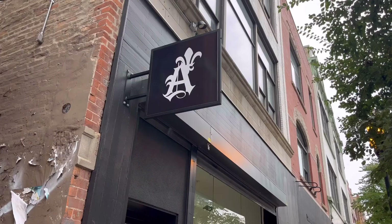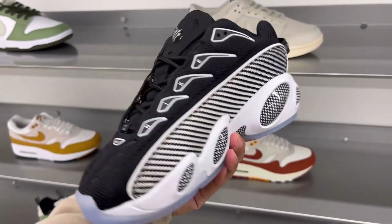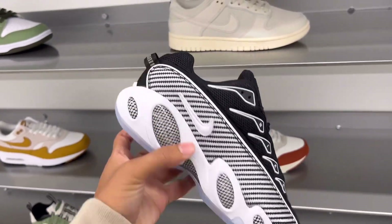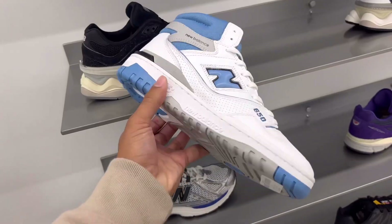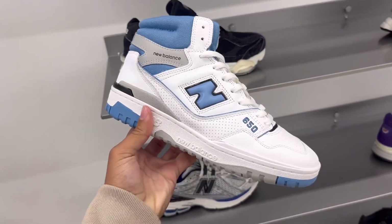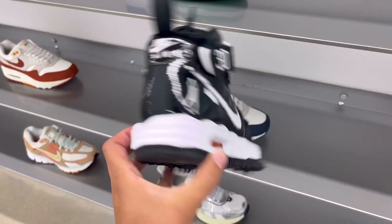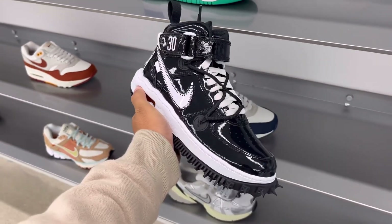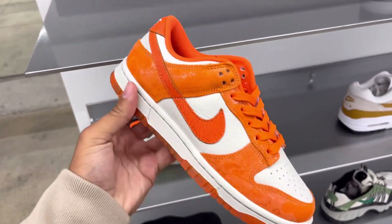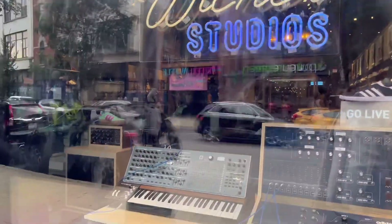Next up I went to a new retail store called St. Alfred. I'd never noticed it before, but they had the brand new Drake Nocta glides — and boy are those ugly, not a fan at all. But they did have these New Balance highs in that UNC colorway, which I love. They also had Off-White Jordan 1 mids in a black colorway — not a bad shoe, but the spikes don't really fit my style. They also had some orange dunks, and overall it's a really clean store with a great layout.